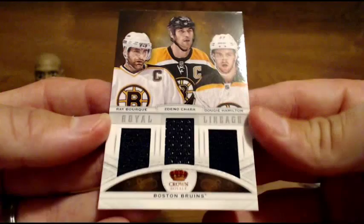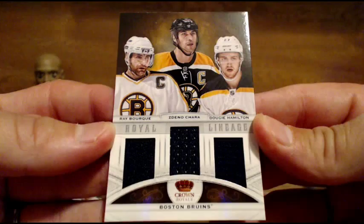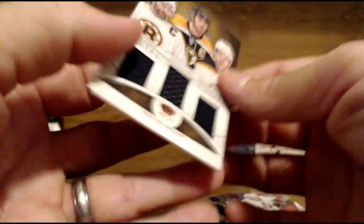Triple patch for the Boston Bruins. Nice Ray Bourque vet hit on that one, not numbered. Royal Lineage for the Bruins. Cool.